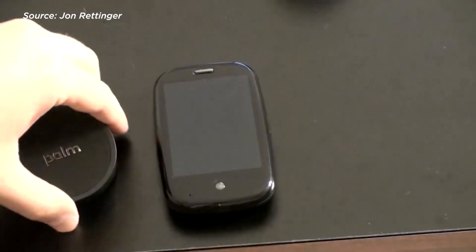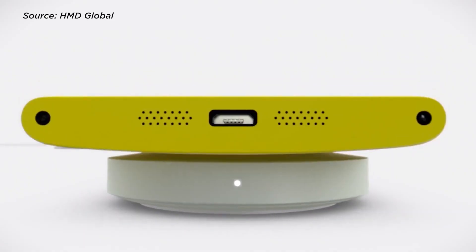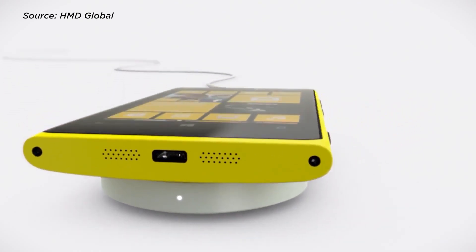Fun fact: one of the first smartphone devices to come out with this technology was Palm back in 2009 with their Touchstone wireless charging kit, as well as Nokia with their Lumia 920 and 928 in 2012. But as of now, we still consider wireless charging to be in its early stages.